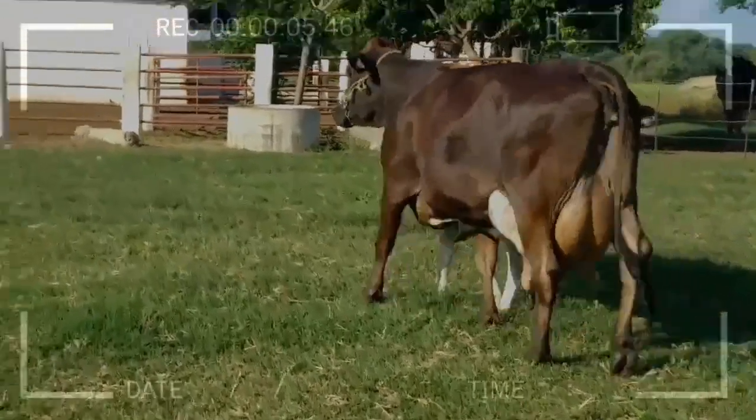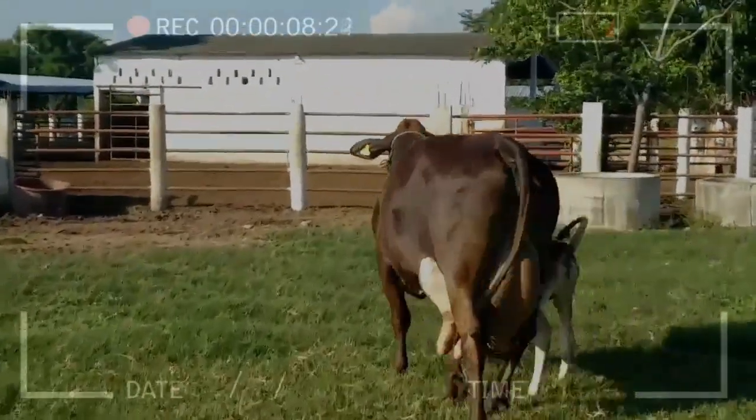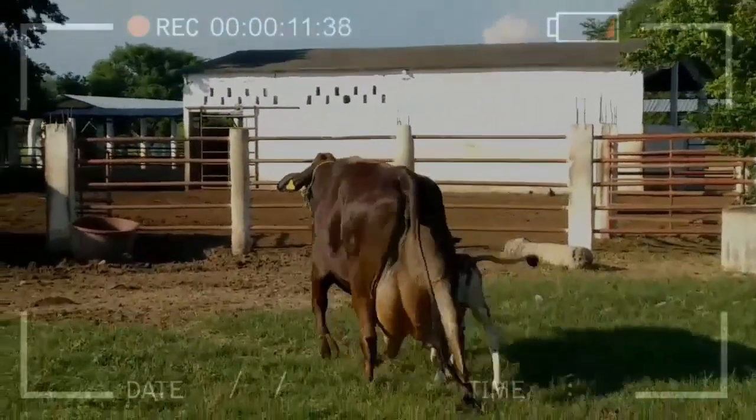The puerperium usually lasts between 5 and 6 weeks. It is important to note that the FIV technique also allows for better use of semen, as minimal doses can fertilize several oocytes.